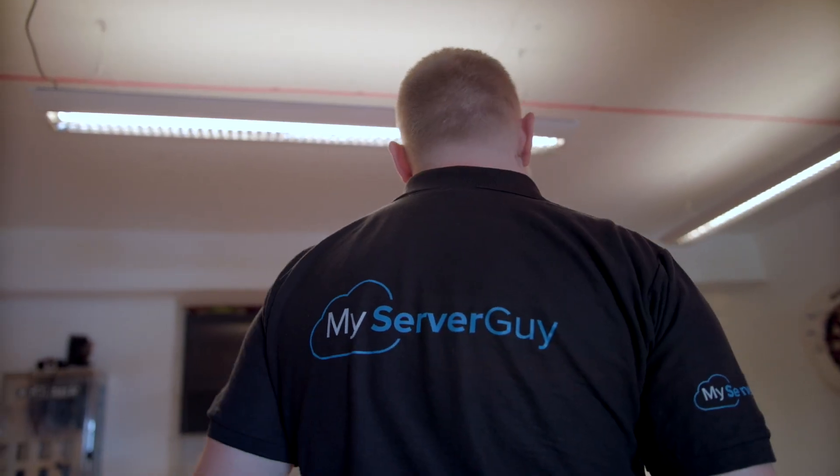My Server Guy was founded in 2014. We support creative agencies with their website portfolio — we do development, monitoring and hosting. I'm about to go into my fourth year at Edinburgh Napier University. Over the summer I decided I wanted some real-world experience, and that's when I applied for My Server Guy.